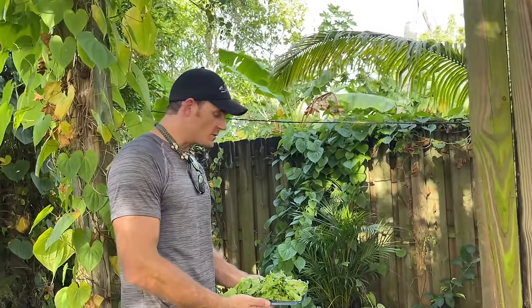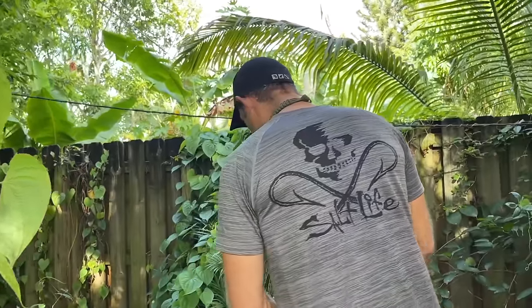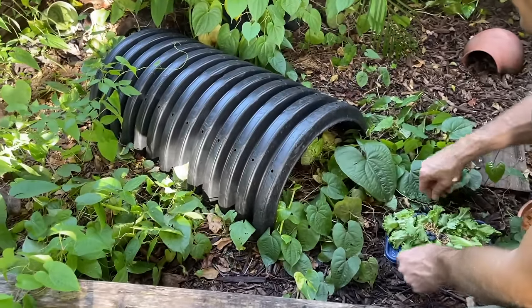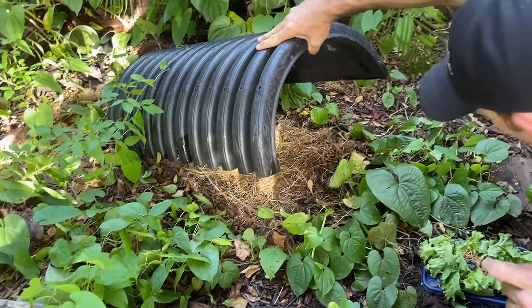Hey guys, welcome back to the channel! Today we're going to do an outdoor animal tour and show you all of our animals outdoors. The reason we're doing this one is because we have a new outdoor aviary to show you, but first we're going to feed some of the box turtles. We've shown you these ones before but we're going to recap with them. I've got some food here and we're going to put it down and see if we can find them.